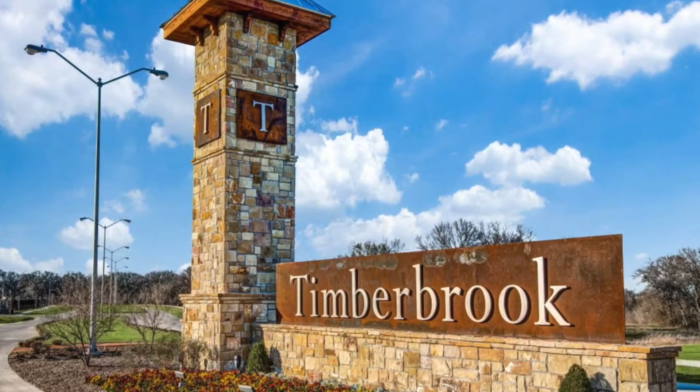Hi everyone, if we haven't met yet, I'm Troy Sage, local realtor, and I'm dedicated to doing real estate differently. In this video I want to show you a beautiful home located in the highly desired community of Timberbrook in Justin, Texas. Let's go check this out.